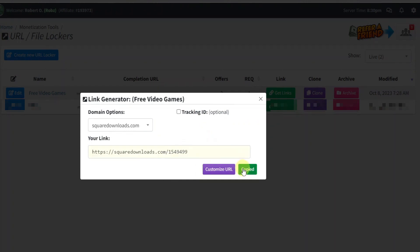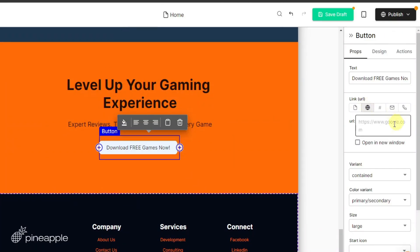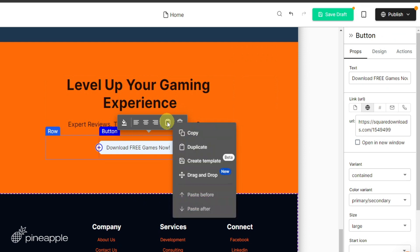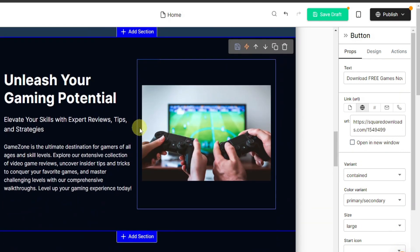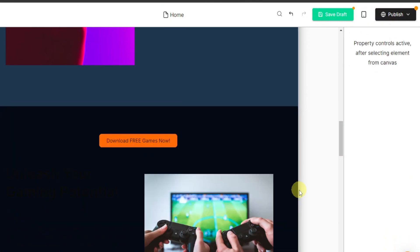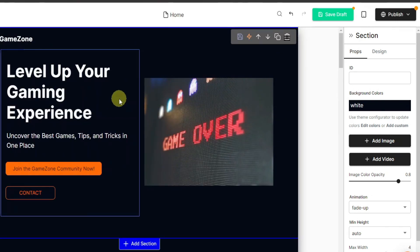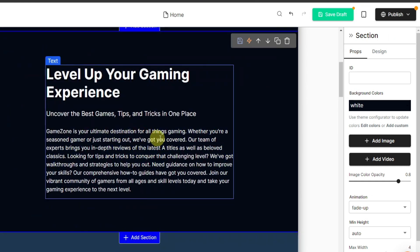Let's come back to CPAGrip and copy our link URL, then come back to our website. Here we're going to enter the URL from CPAGrip — paste it right there. You can add this link in multiple places. Copy it, go to another section in the middle of the page, select that section, click on paste before or paste after — I'm going to paste before, which will appear at the top. That is how you use your website for free game downloads.